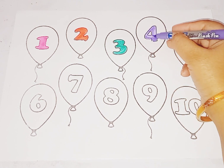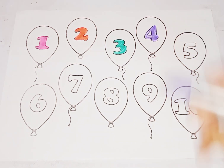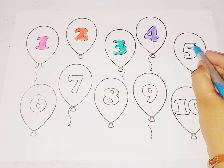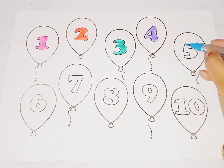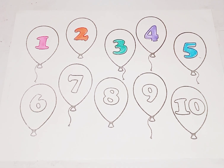Which number is this, kids? This is number 4. Sky blue color, number 5. This is number 5. Which number is this? This is number 5. Color is sky blue, number 5.